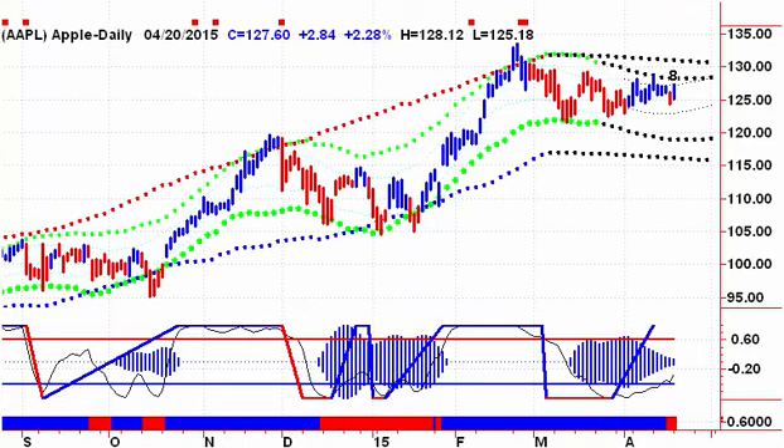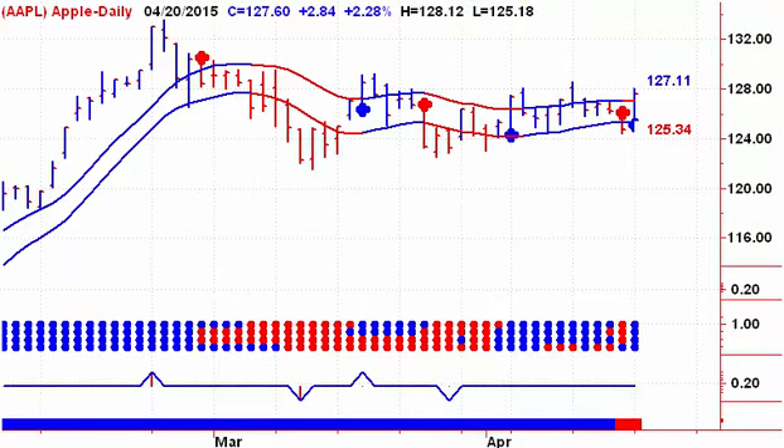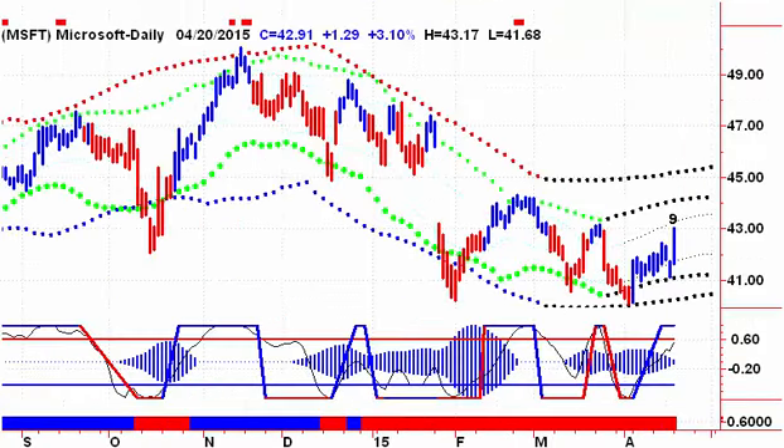Our first stock this morning is Apple Computer, and Apple generated a buy signal yesterday. It still didn't break out of the triangle that it's forming, so we are back on a buy signal. If you want to give Apple a little more room, move to the midterm chart — momentum has just dried up here, and there's no trend whatsoever. A close on Tuesday above $128.12 would give us a buy signal on the intermediate term chart.